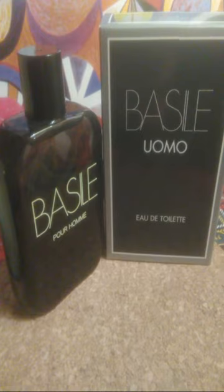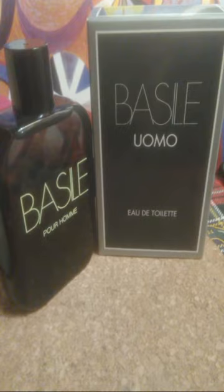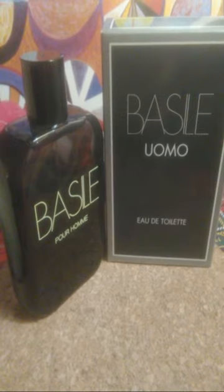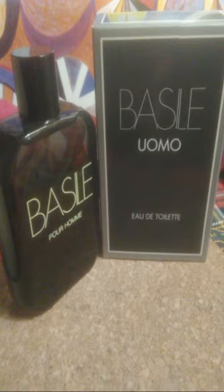Let's break down the notes. Top notes are basil, rosemary, thyme, lavender, lemon verbena, Amalfi lemon, grapefruit, and tangerine. Heart notes are galbanum, nutmeg, jasmine, clove, rose, cinnamon, and blackcurrant.